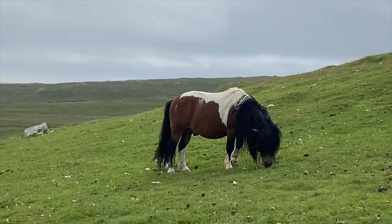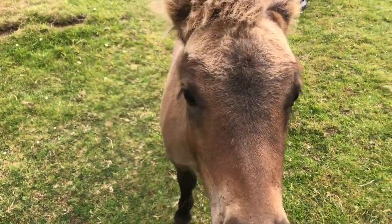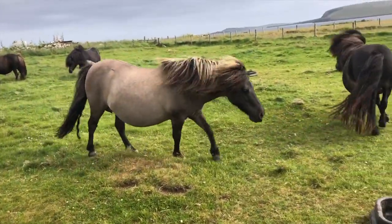Last week we found stallions that were too big for us and little foals who were very cute but too small for us. So, I'm heading back to the capital city, Lerwick.